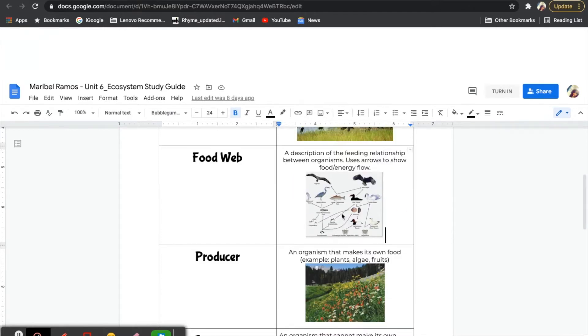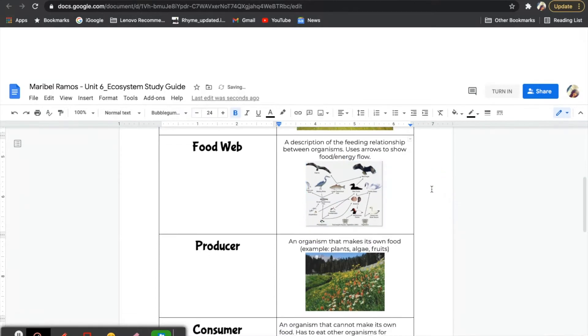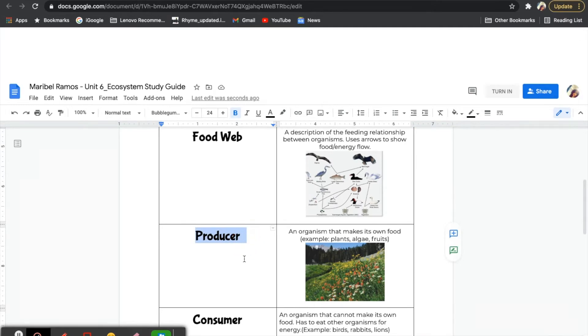Within a food web, different organisms can play different roles. For example, there are producers. Producers are all those organisms that are able to make their own food — like fruits, plants, flowers, trees, and algae. They are able to make their own food using light energy from the sun and through the process of photosynthesis, converting that light into sugar to help them grow. Producers do not need to eat or consume other animals. They produce their own food, and when they do, they become food or nutrients for other organisms in ecosystems.